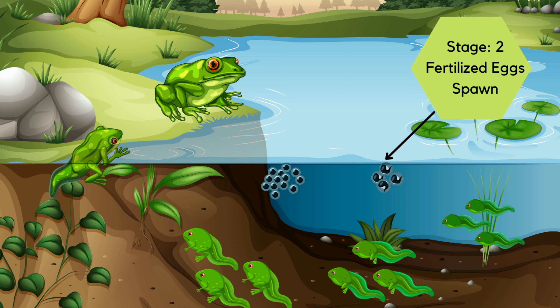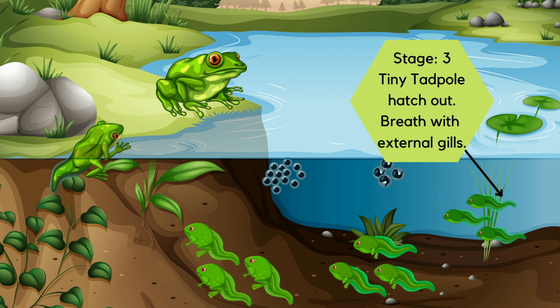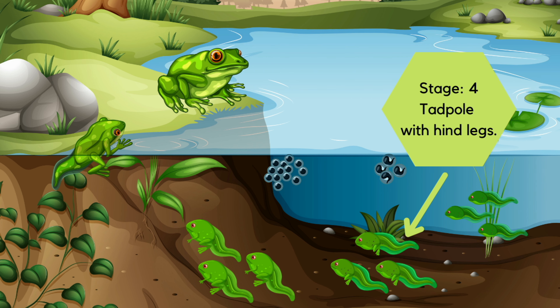Up to three weeks later, tiny wiggling tadpoles hatch out. These tadpoles swim about nibbling at plants. They breathe with gills, just like fish do. In time, the tadpoles start to grow legs — the hind legs appear first, and the tail also starts growing longer and longer.